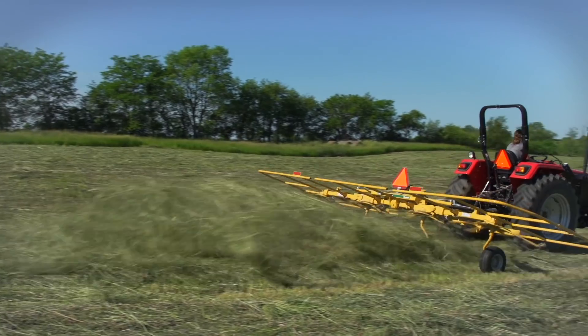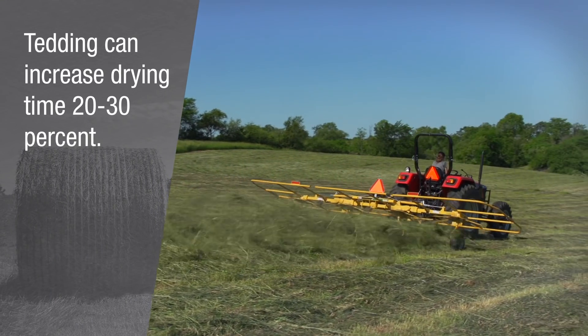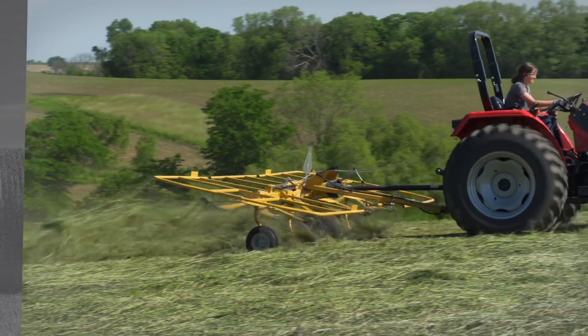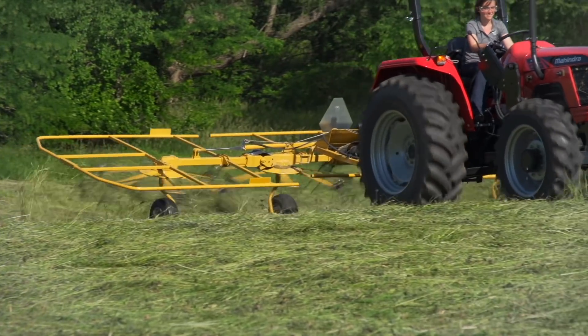Well, tedding is really a way to speed up the haymaking process. In fact, some of the research shows that it can increase the drying time by 20 to 30 percent, which can be pretty significant. And so it's a great tool. It's been used more and more as we go.